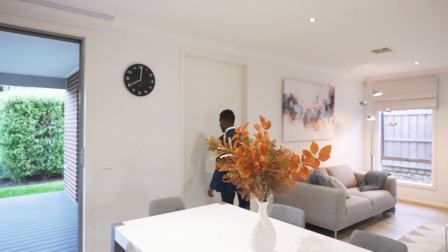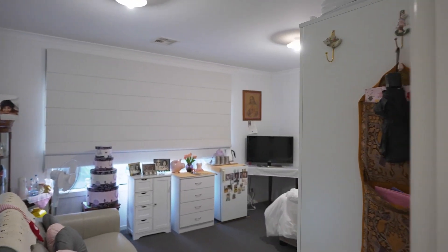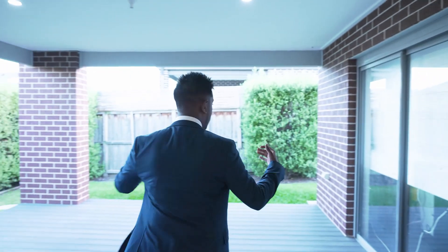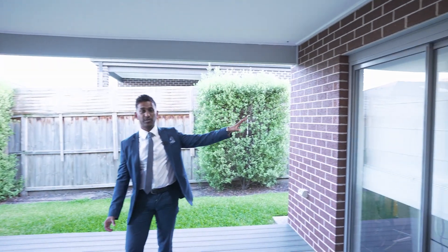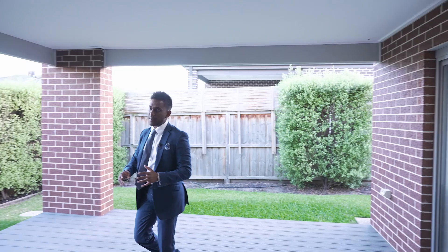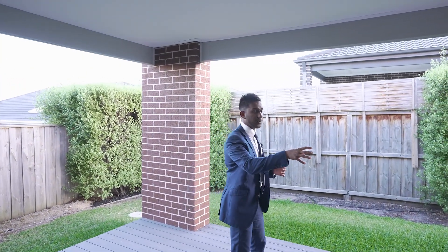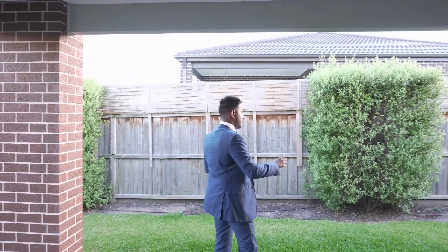I'm going to show you a bit of this room — it's a rumpus area, currently set up as a bedroom, but it has access to the backyard as well. Coming around this way, you can see the undercover alfresco area. That room — the rumpus — can easily be set up as a bar area, an entertainment space, or a kids' retreat downstairs, giving you that indoor-outdoor experience.